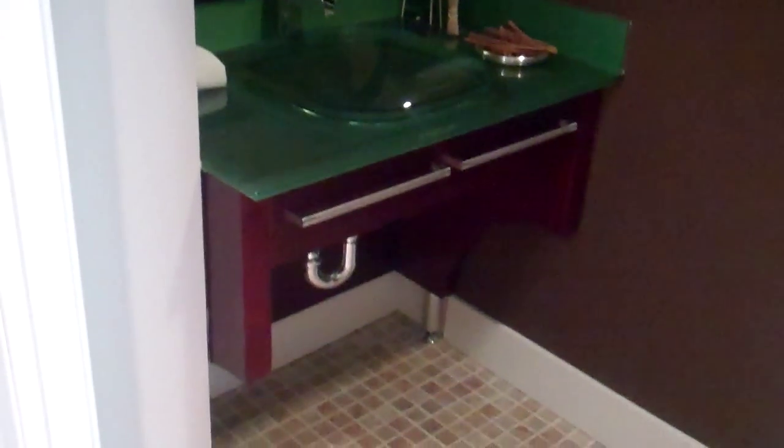To the right, we have the half bath. Here we have the living room.